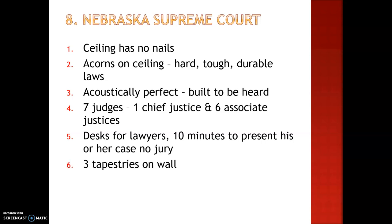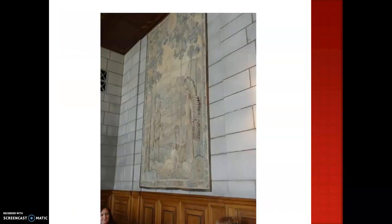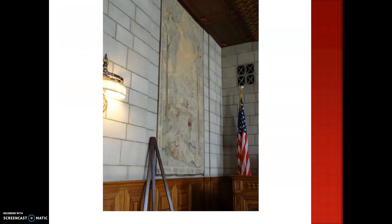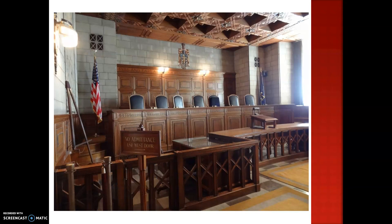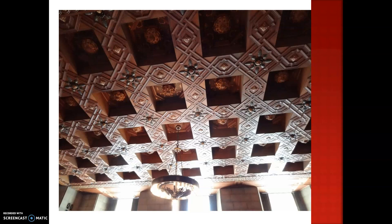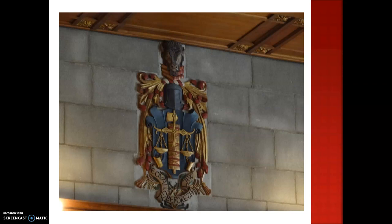There are three tapestries on the wall. This is entering into the Supreme Courtroom. Here's one of those tapestries, another, and the last one. You can tell that these have really faded over time. There are the two desks for the lawyers. Here's a photo showing where all seven of the judges will sit. Here's the ceiling and the acorns represented. On the back is Bertram Goodhue's crest. He also put 'equality before the law,' which is Nebraska's motto.